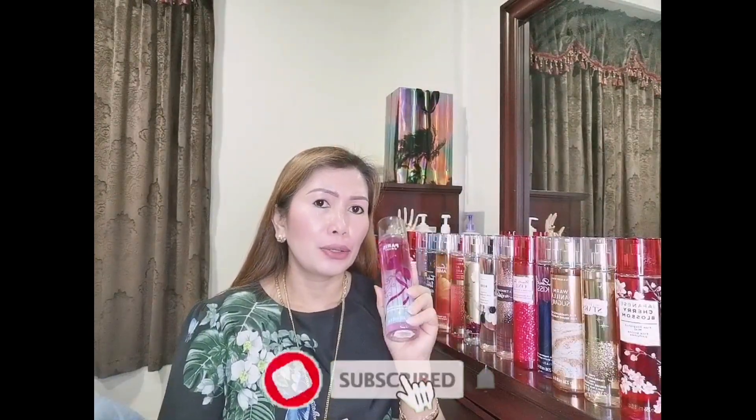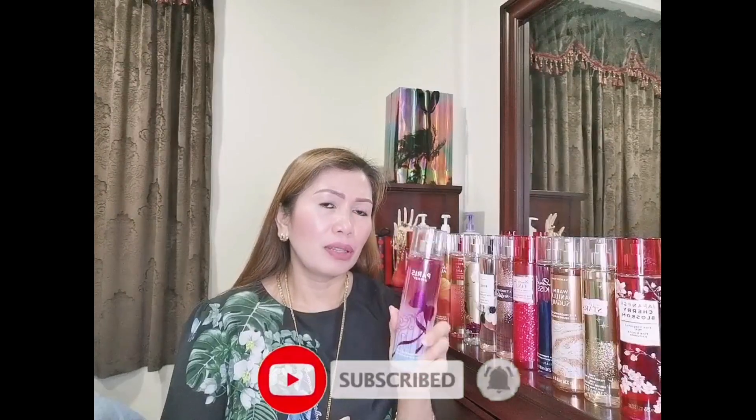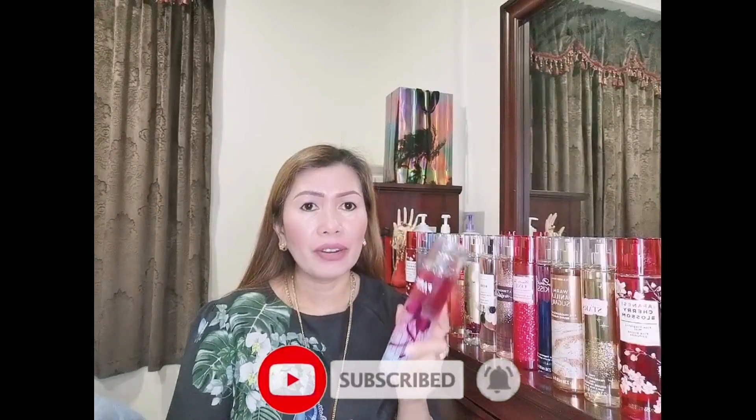That's all for today, guys. I hope you enjoyed this video. If you are new to my channel, please like, share, and subscribe, and don't forget to hit the bell button so you'll be notified of my next video. Thank you for watching — God bless everyone!